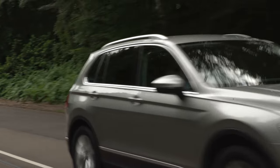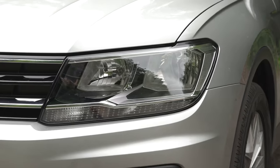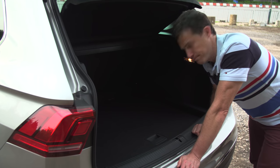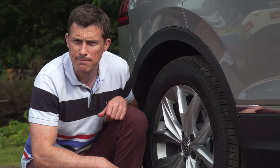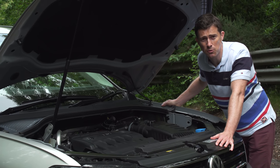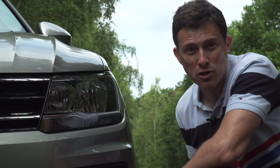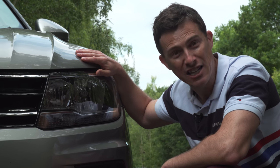The Volkswagen Tiguan is an all-round good egg, but it does have five annoying traits. The adjustable boot floor only adjusts by a few centimetres — pointless. Beware the larger wheels as they result in a little more road noise. If you have a spare wheel, you can't store the parcel shelf under the floor so you'll have to find somewhere else to put it. Volkswagen's warranty is only three years while Asian rivals offer five or even seven. And for a supposedly posh new SUV, it's a shame it comes standard with old-fashioned halogen headlamps.